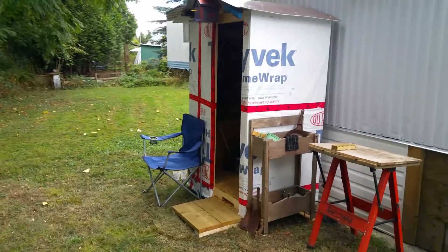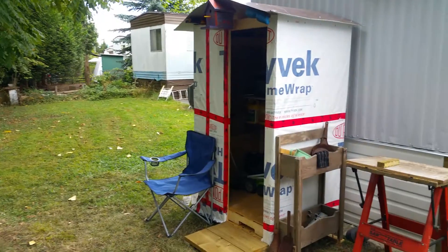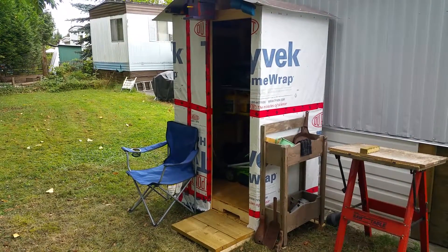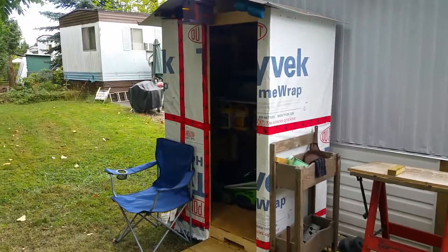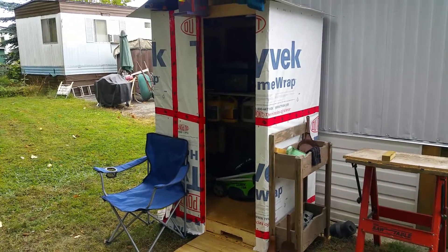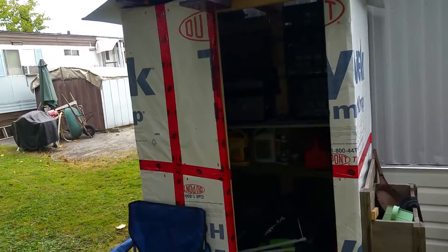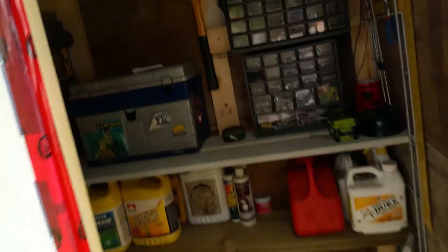We built this little outhouse style shop — it's like a tool shed I guess. Check it out, looks pretty cool, got a little birdhouse. Store all kinds of stuff in here.